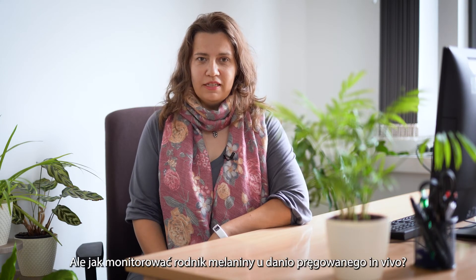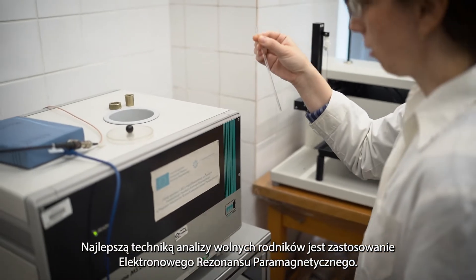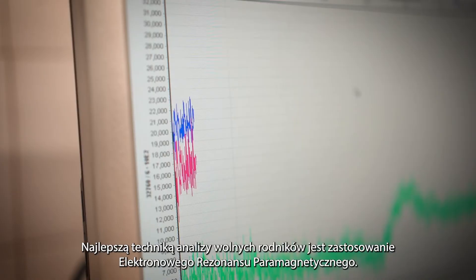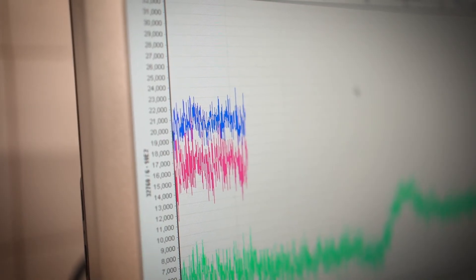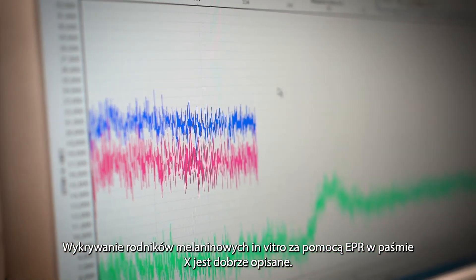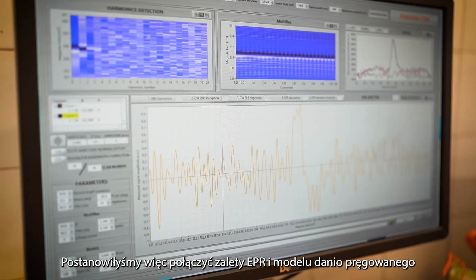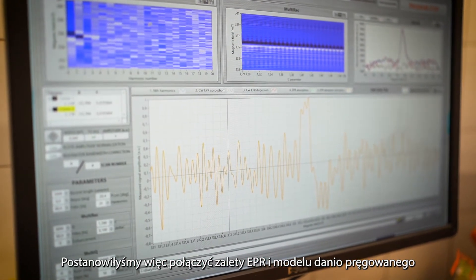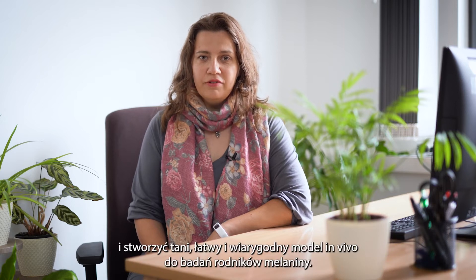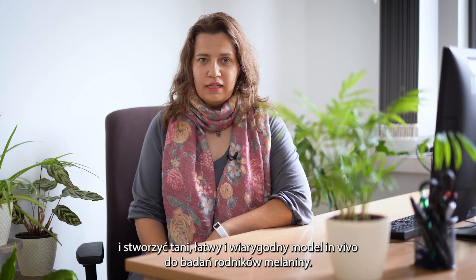How do we detect melanin radicals in vivo in zebrafish? The best way to detect free radicals is to use electron paramagnetic resonance. Melanin radical studies in vitro with X-band EPR are well described, so we decided to combine the advantage of X-band EPR with zebrafish and create a new, easy-to-use chip model to detect in vivo melanin radicals.